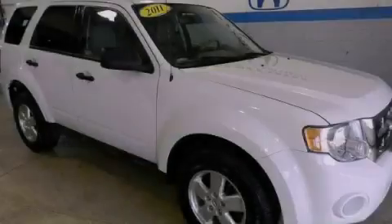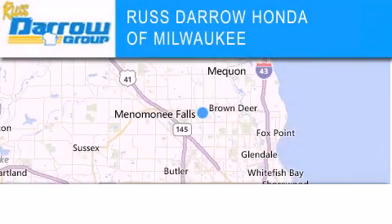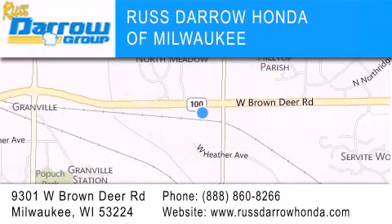We invite you to contact us today to learn more about this vehicle. Honda of Milwaukee is located at 9301 West Brown Deer Road in Milwaukee. Our goal is to exceed all of your expectations to ensure that you'll return for future visits. Experience the Darrow difference.